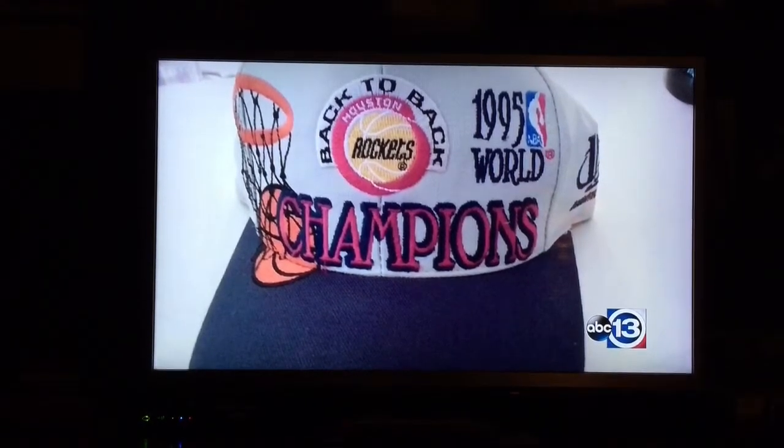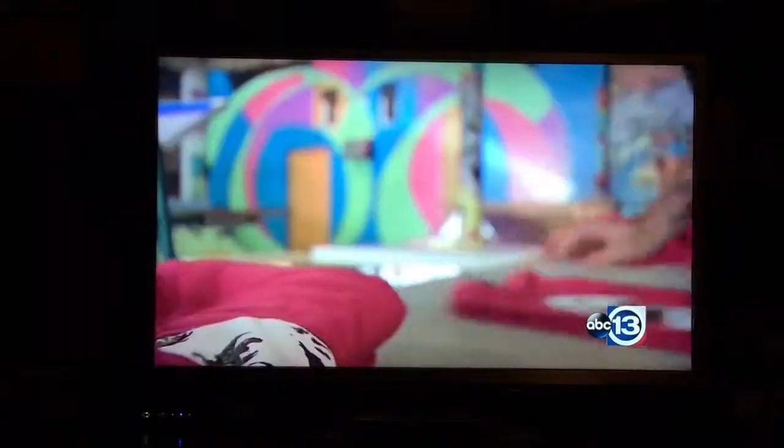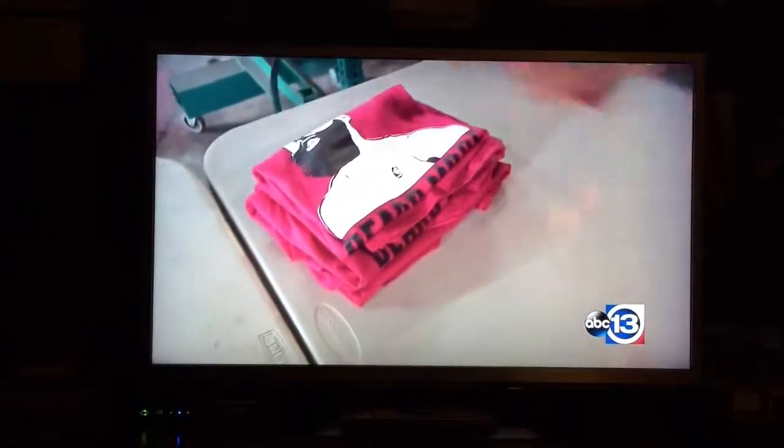Mark Staples was only 11 years old when he got it. Tonight, he's feeling that moment coming back — Clutch City 2.0, all in beard mode.